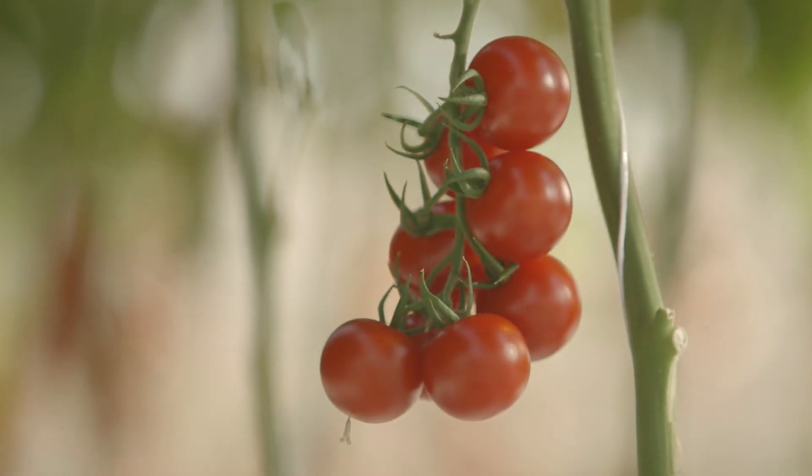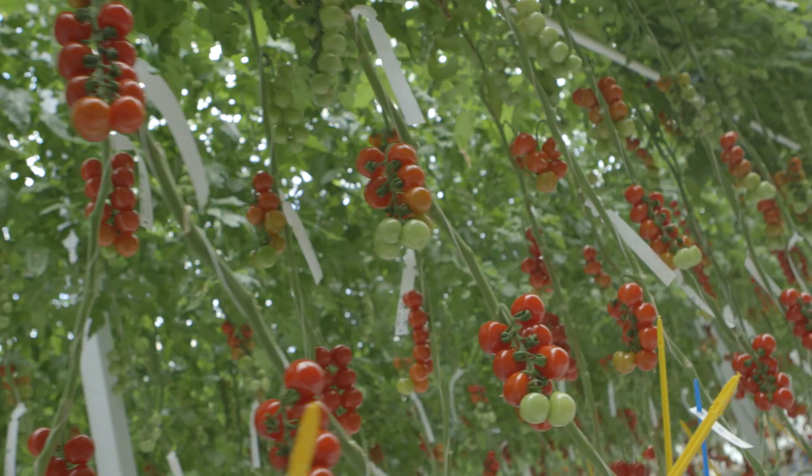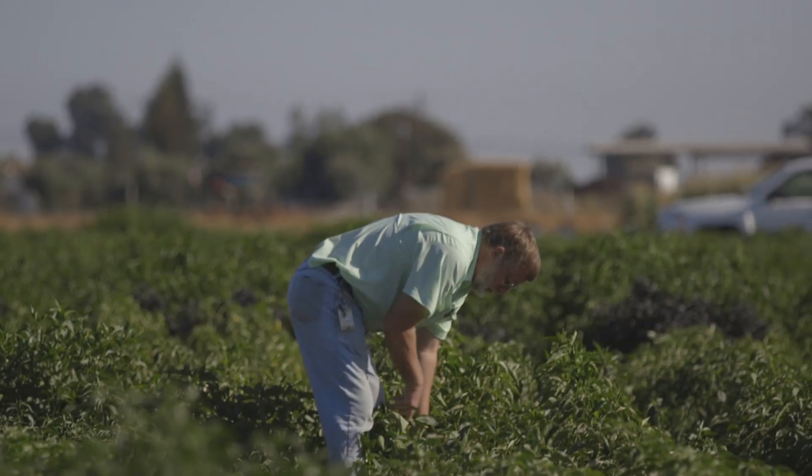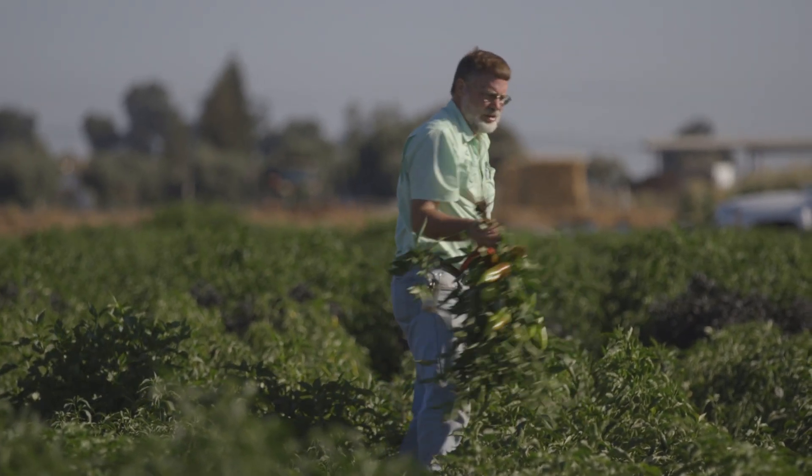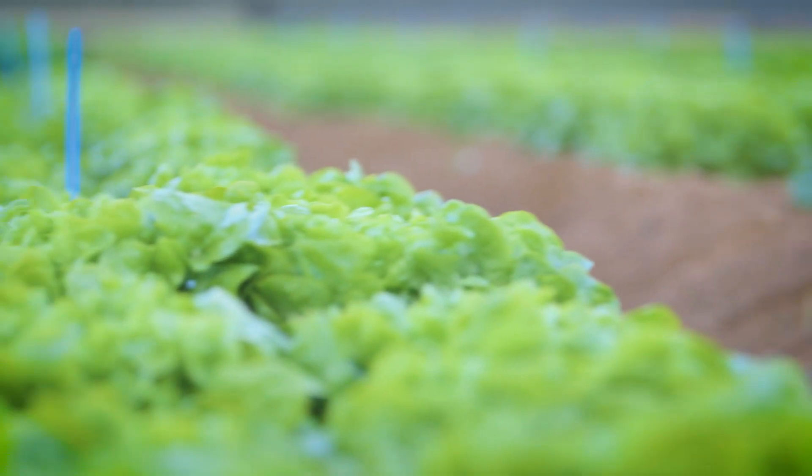The thing about a global business is that you're looking at varieties that need to be very specifically planted and grown to maximize how they perform under a particular growing area.